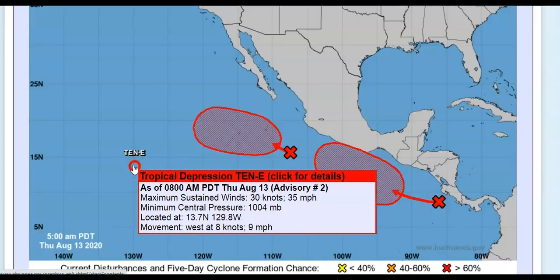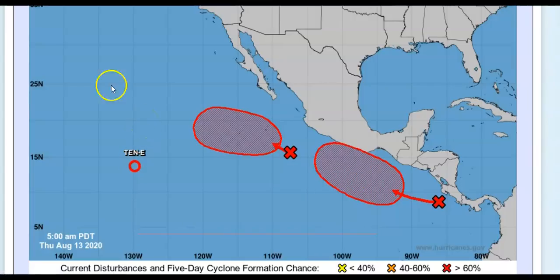Tropical Depression 10E has winds of 35 miles per hour, pressure at 1004 millibars, located at 13.7°N, 129.8°W, moving west at around 9 miles per hour. That's a check of the tropical update for today.